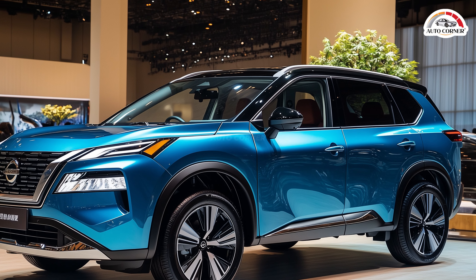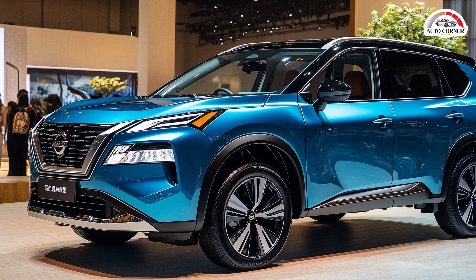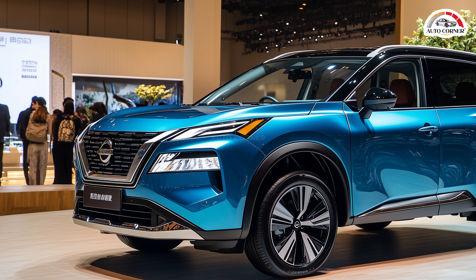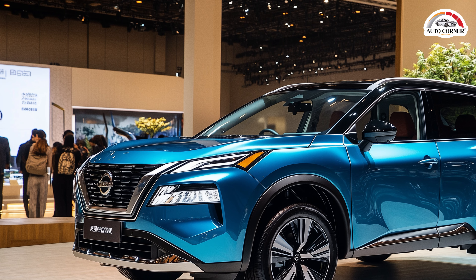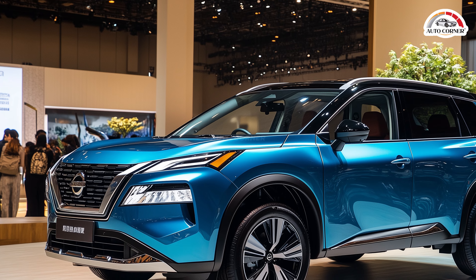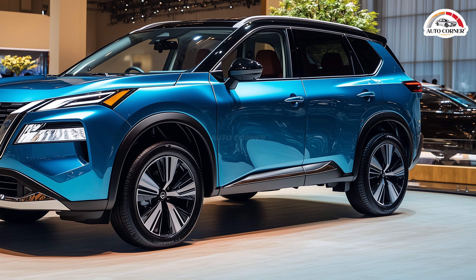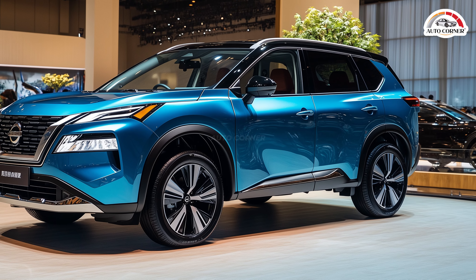Priced starting at $90,000, the 2025 Nissan X-Trail is set to redefine the SUV market. With pre-orders opening mid-2025 and an official release in late 2025, this is more than just a vehicle — it's Nissan's bold statement in the future of driving.